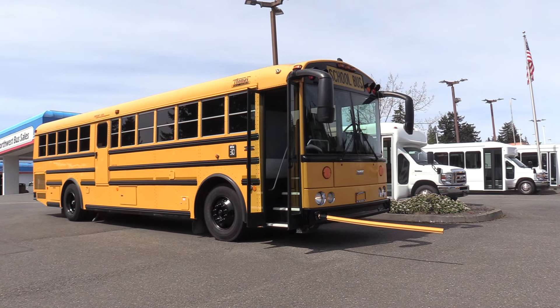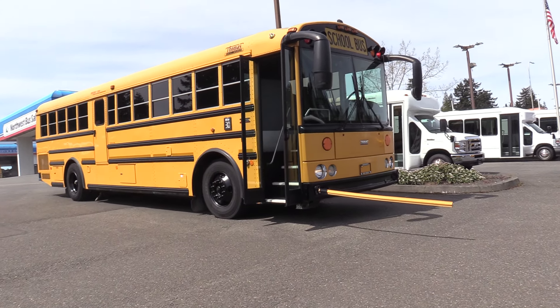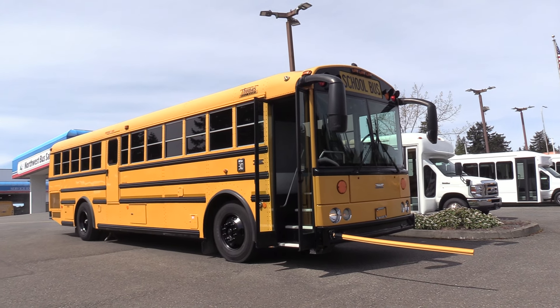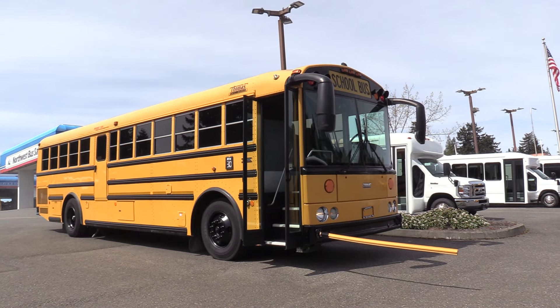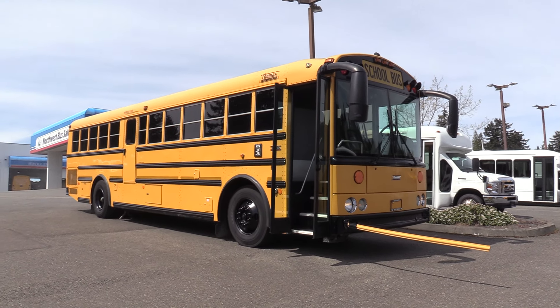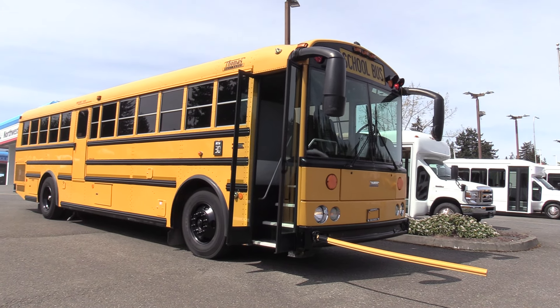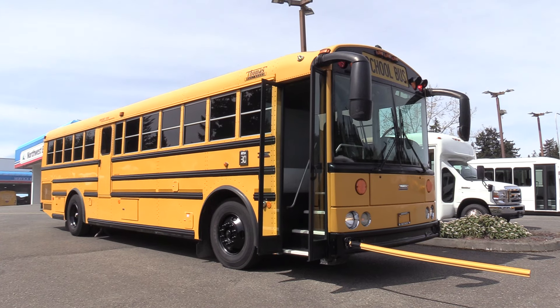Rear engine ISC, the 8.3 liter paired up with an Allison 3000. This is a pretty nice bus overall. At first glance, you're going to find the body's going to be in real good shape. There's not really any big flaws to speak about — a little bit of discoloration on the left front there, probably where it's been repainted, but overall, nice bus.